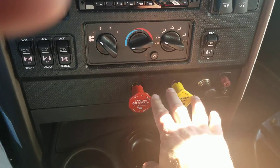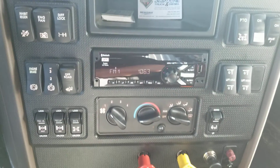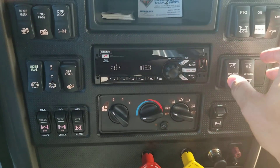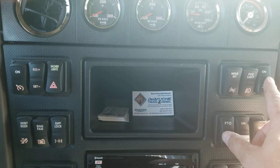Trailer package, full locking rear end, engine brake — everything you would expect when putting one of these together. There's your lift axle controls, your PTO switch, and a high lift tailgate switch right here. We also have beacon lights on this one.